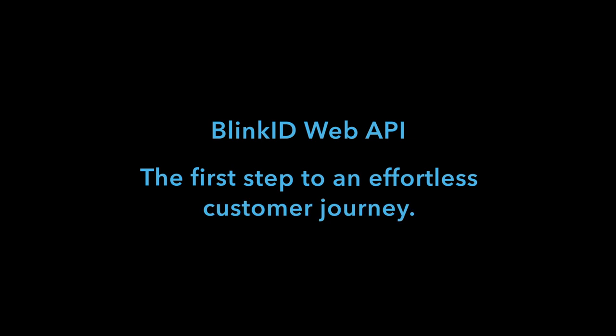BlinkID Web API — the first step to an effortless customer journey.